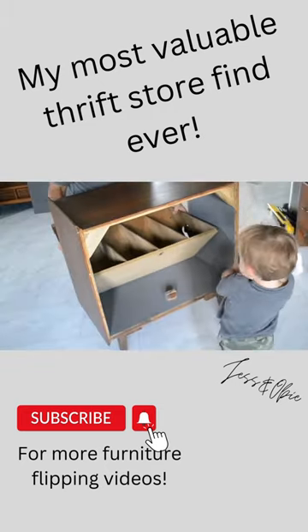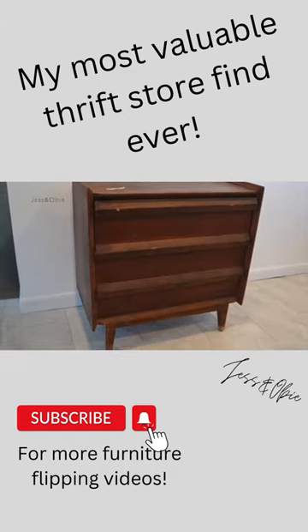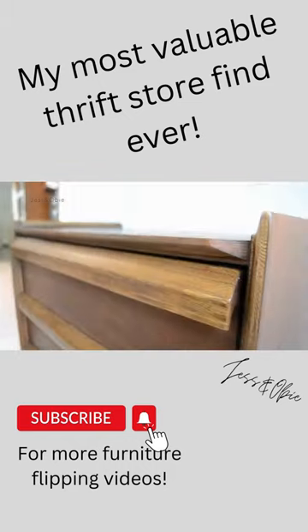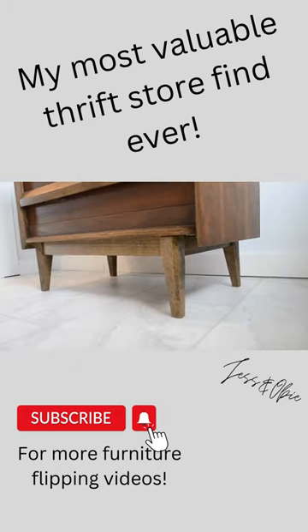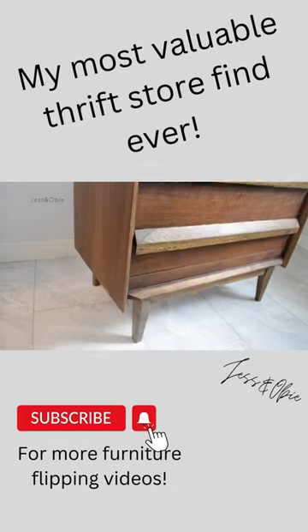Because this is a semi-valuable vintage piece, I really wanted to get at least $400, if not more. But after it sat with little to no interest for several months, I no longer had the room to store it. And when I received a $200 offer, I reluctantly accepted it.